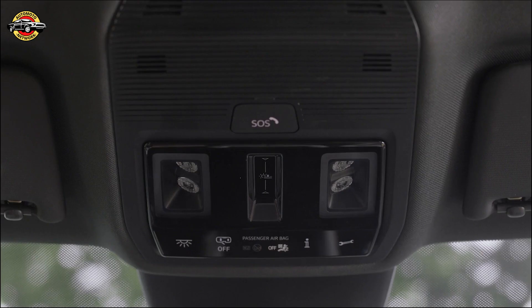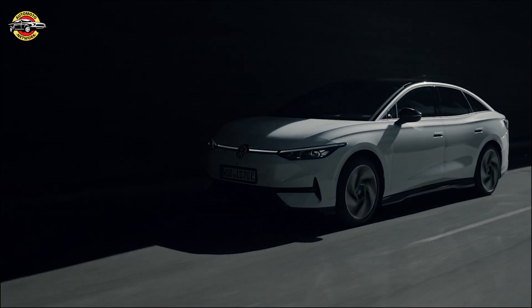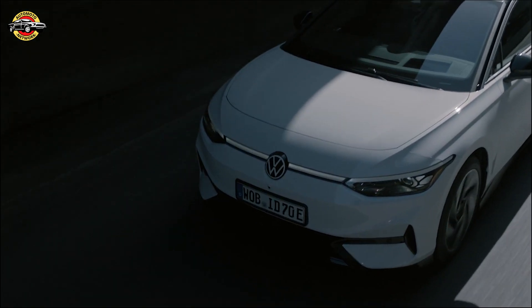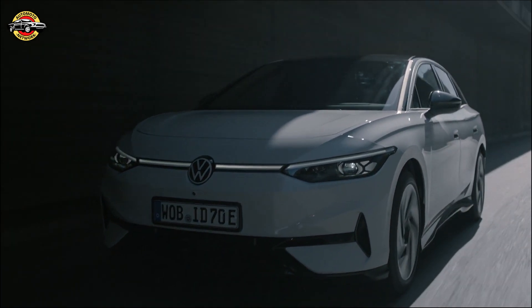When it comes to performance, the ID.7 impresses with its electric powertrain. At launch, it will come with a single electric motor powering the rear wheels, delivering 282 horsepower. The acceleration is perky, with a claimed 0-60 mph time of 5.0 seconds.